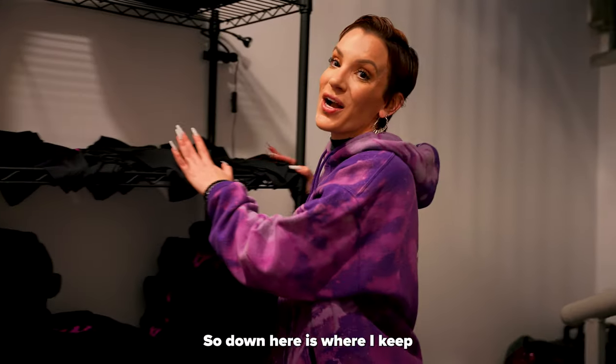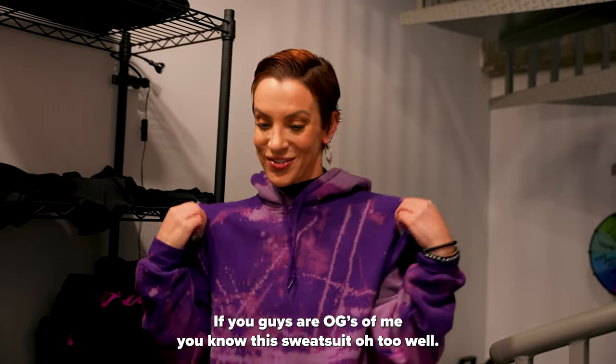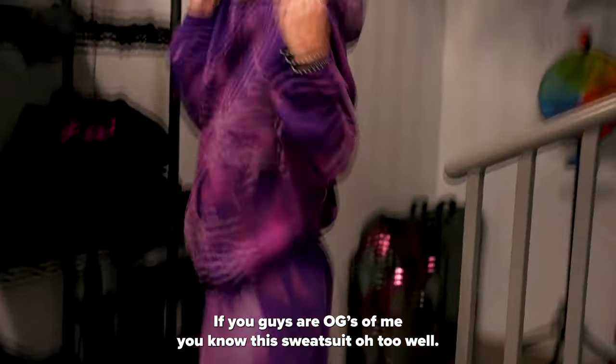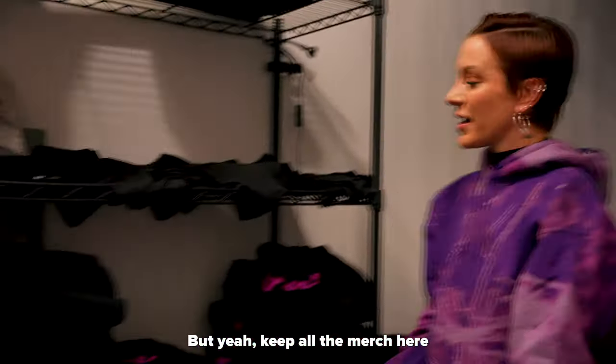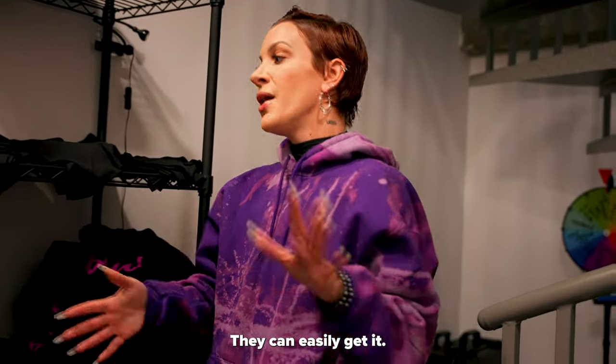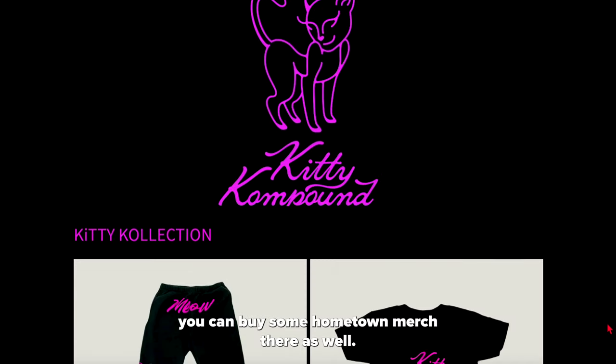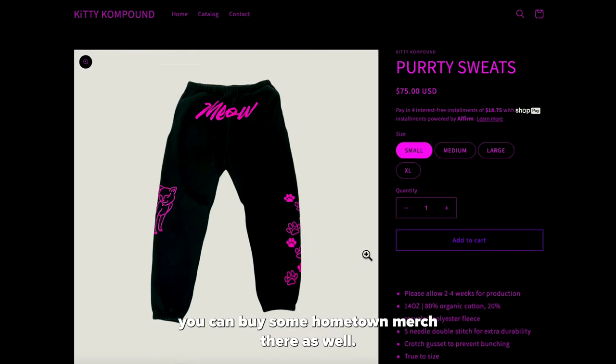Down here is where I keep all the Kitty Compound merch and hopefully new NK merch soon. If you guys are OGs of me you know this sweatsuit all too well. But yeah, I keep all the merch here so people come to the studio and want to buy something they can easily get it, or if you go online — the link is in the caption — you can buy some Kitty Compound merch there as well.